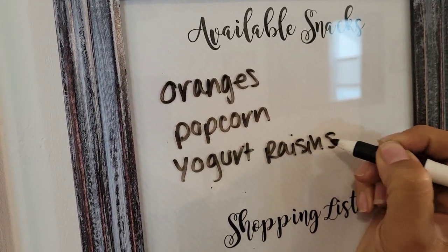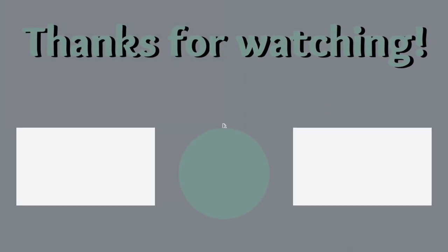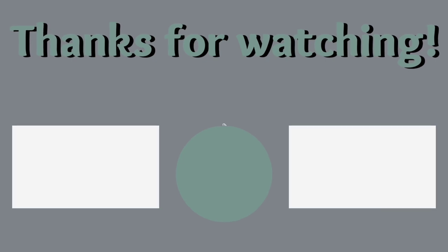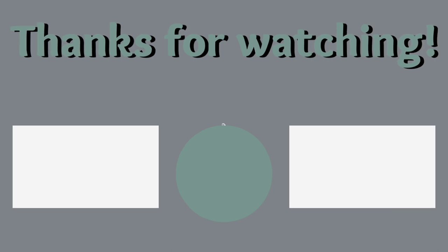Thank you guys so much for watching today's video. I hope you found it helpful or at least entertaining. Make sure you check out the video and the playlist on the screen, and as always smash that subscribe button so you can become part of our YouTube family. We'll see you in the next one, bye!